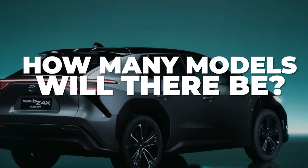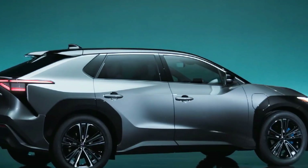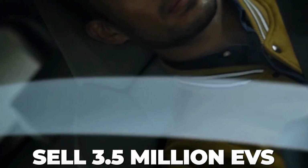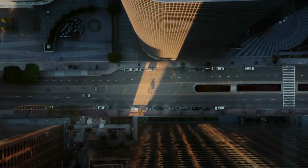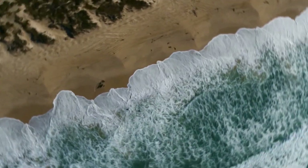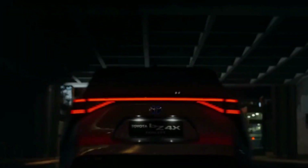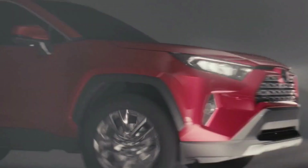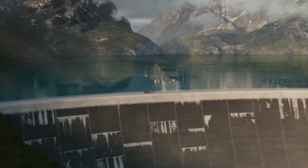By 2030, Toyota plans to offer 70 EVs ranging from passenger to commercial vehicles, and to sell 3.5 million EVs per year — up from the current worldwide total of 10 million vehicles of all manufacturers combined. Within the Toyota Group, Lexus has also released an EV called the RZ Crossover, based on the same chassis as the BZ4X, but featuring a reworked design and interior with a yoke steering wheel.